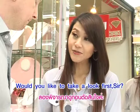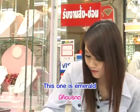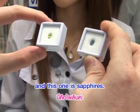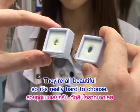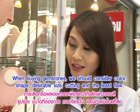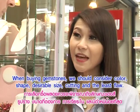Would you like to take a look first, sir? Okay. This one, Emerald. This one, Sapphire. They're all beautiful, so it's really hard to choose. What should I consider when buying gemstones? When buying gemstones, we should consider color, shape, desirable size, cutting, and the least flaw.